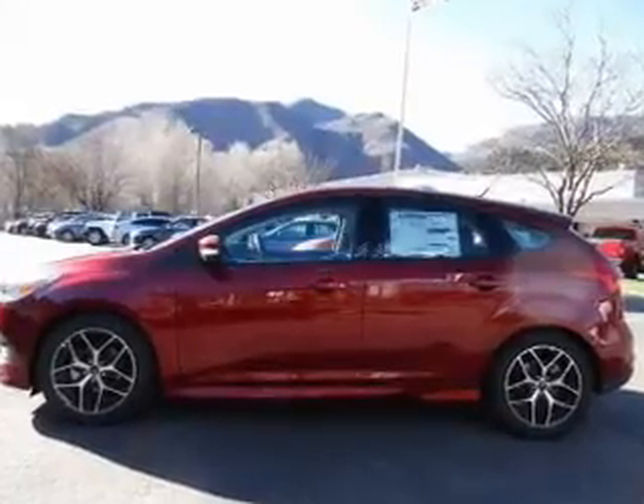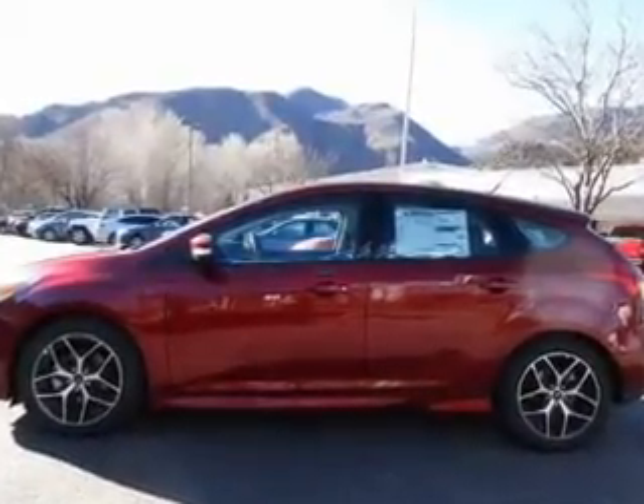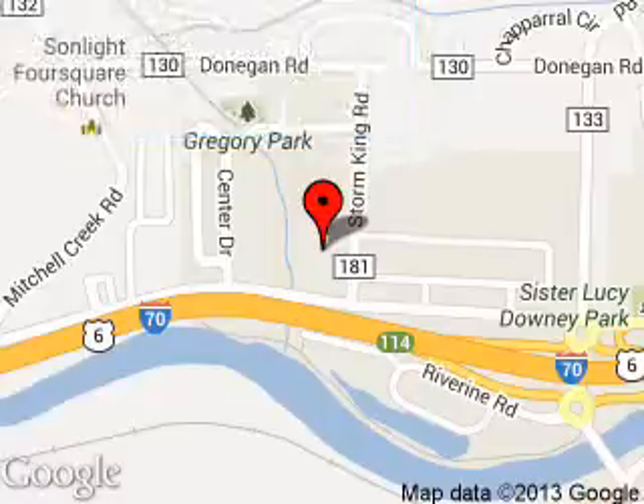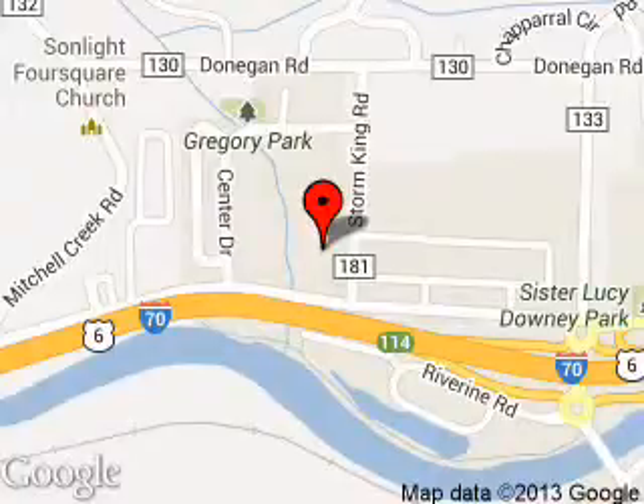Great quality at a great price. Call or click to contact us today. Glenwood Springs Ford is dedicated to doing everything possible to ensure that the experience you have selecting your next vehicle is a pleasant one. We are located at 55 Storm King Road, Glenwood Springs, Colorado, 81601.